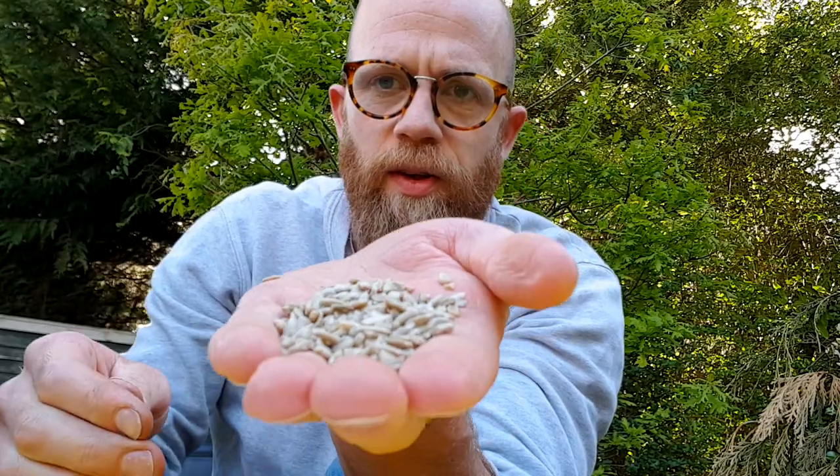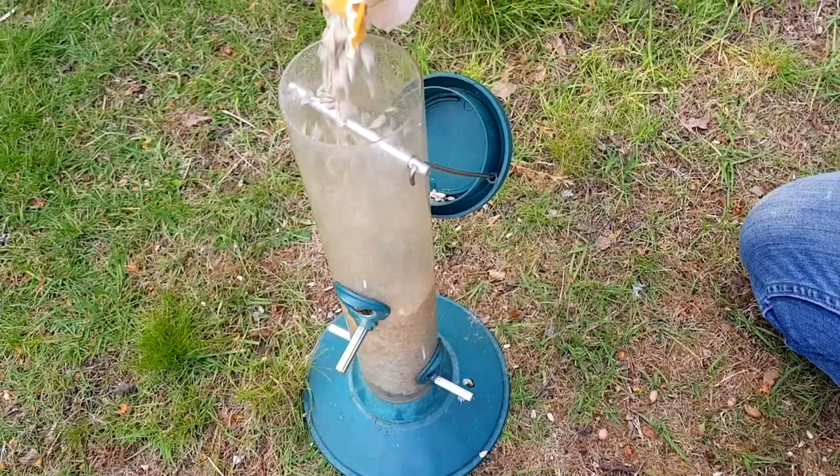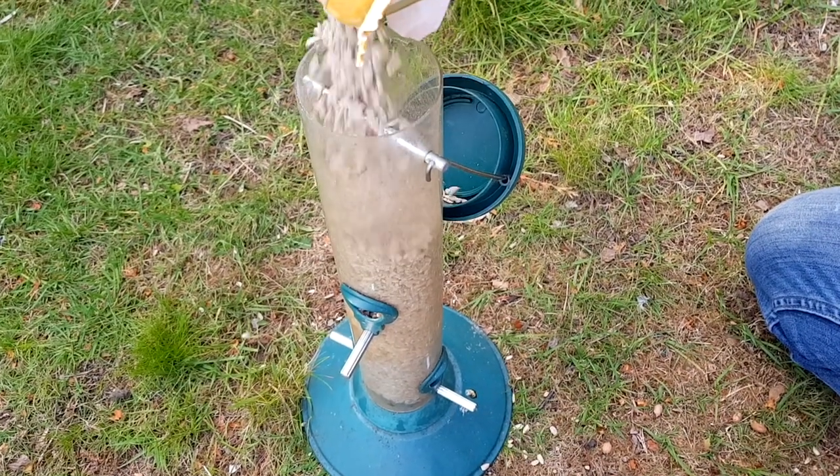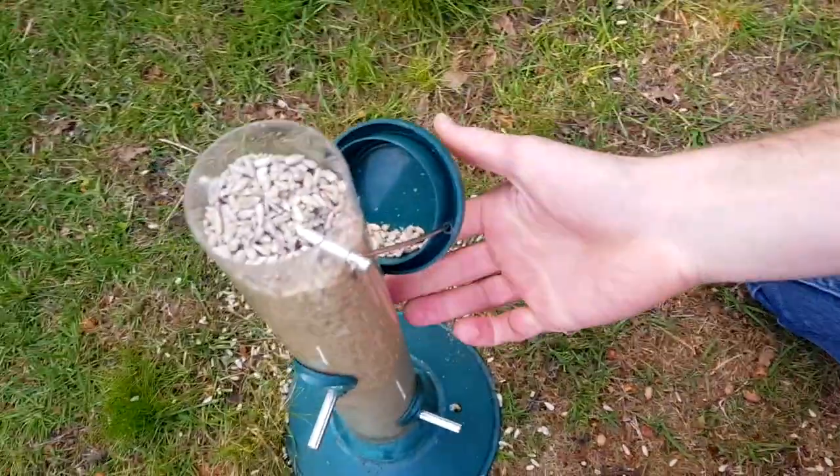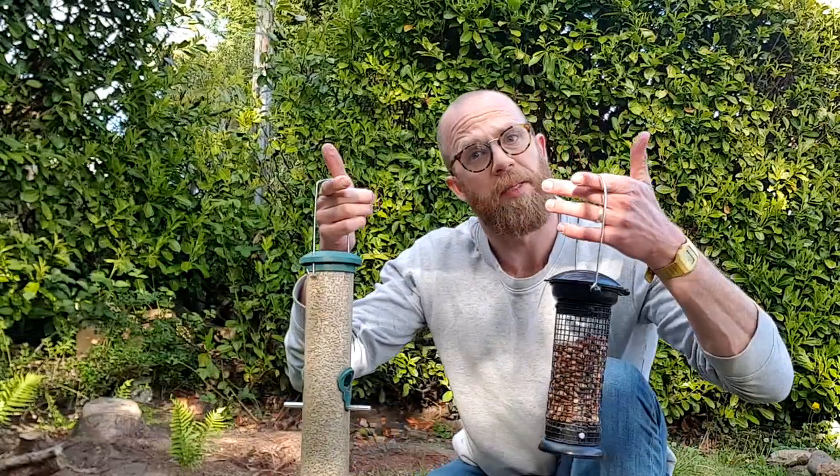My favourite thing to feed birds is seeds, and in particular sunflower seeds. Those are sunflower seeds — little grey seeds. But the best ones to get are those that don't have little black shells on, because the birds pull them off anyway and they'll chuck them all over your balcony, the street, your garden, wherever you live. It'll make a mess. So you want to go for these little seeds here and they'll go nicely in that tube feeder. Or you could even make your own feeder for these out of an old plastic bottle. Looks good, let's pop them up.